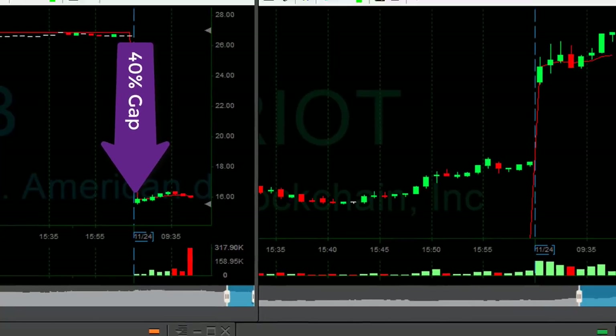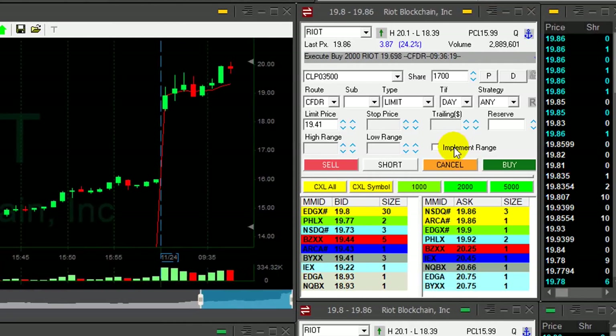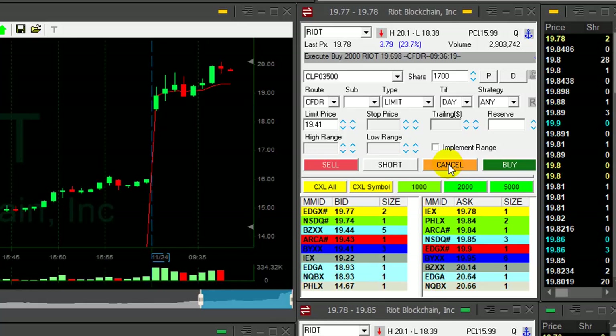Riot is just under $60 now. And look at Riot — it just moved over $20. I need some continuation; it's not enough. My target is approximately $20.20. I don't want to see any pullback now.